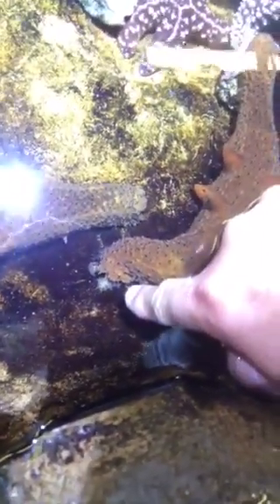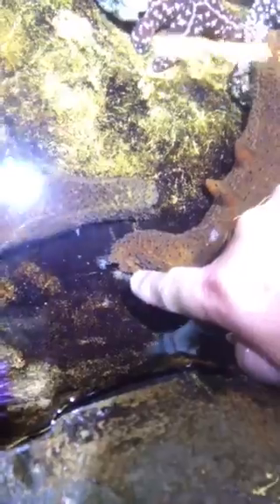Sea cucumber! Did you know a sea cucumber has little legs? Do you see the little legs up front here? Got little legs — like leaves, like little jellyfish leaves.